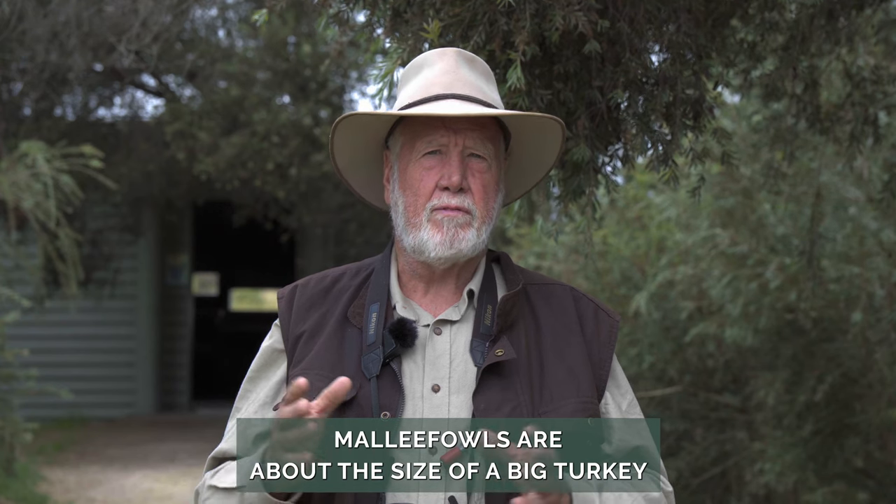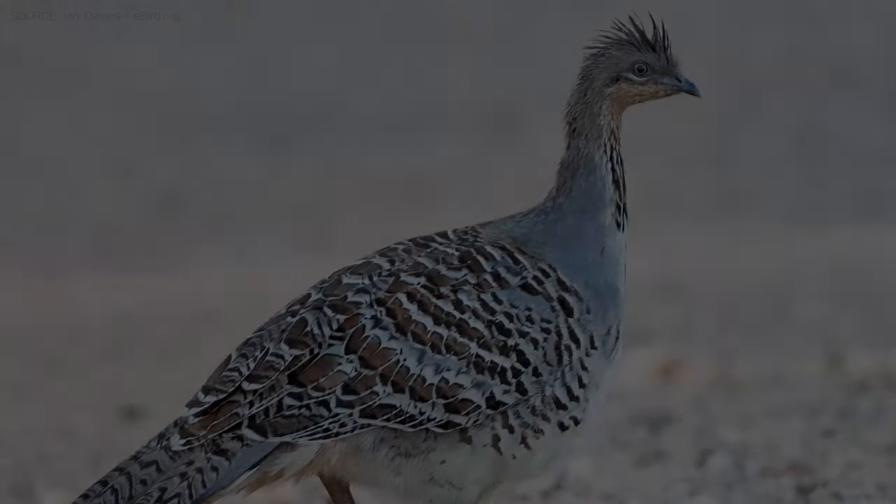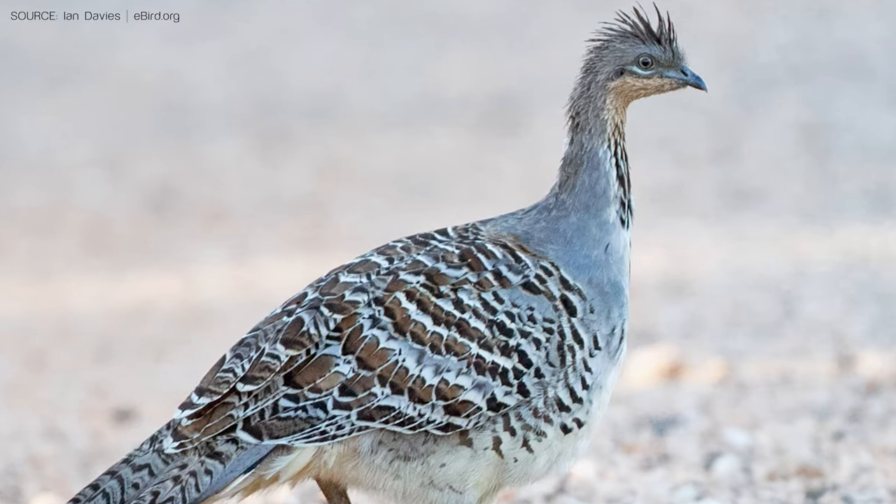Sadly for the Malleefowl, these areas have also been fabulous areas for wheat growing. So since the 1900s a lot of these areas have been cleared and Malleefowl have been reduced down to smaller and smaller areas.